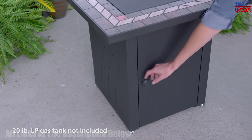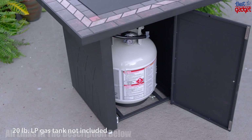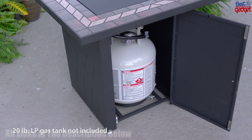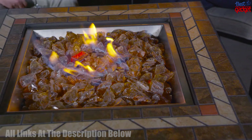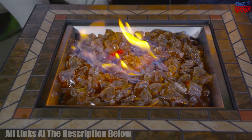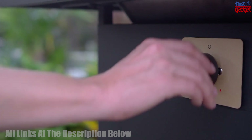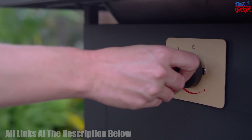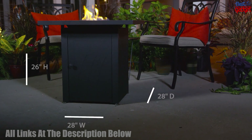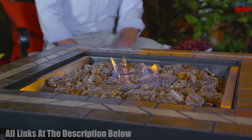The fire pit is powered by a 20-pound propane tank and has a maximum heat output of 30,000 BTUs. It has a stainless steel burner and comes with a protective cover to help protect it when not in use. The fire pit is easy to assemble and comes with a manual to guide you through the process. It is a great addition to any outdoor space and is perfect for entertaining friends and family.